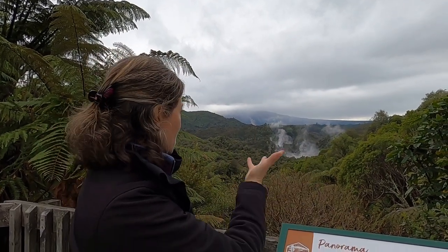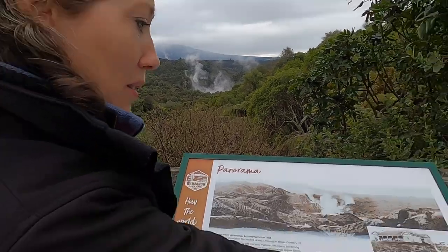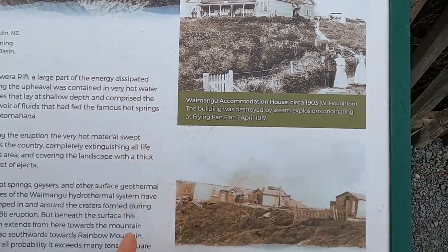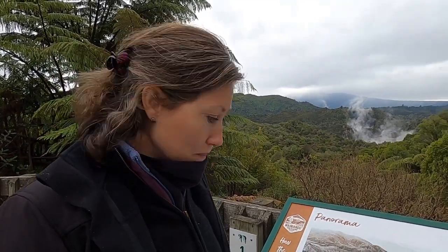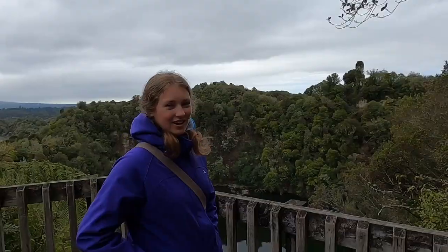Now it is one of the most indigenous tree and plant life areas you're going to see here, just like it used to be in New Zealand. This building was the accommodation that people would stay at in 1903. It basically burnt down because of the eruption of what is called the frying pan lake. Since New Zealand is really good at naming things — for example, the north and the south island — they call this the southern crater because it's the most southern crater from the volcano.